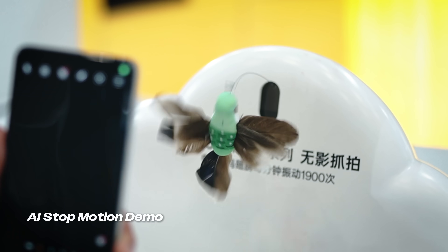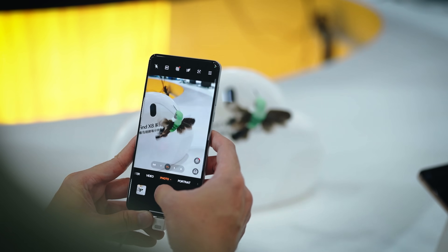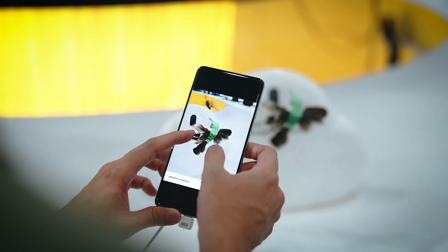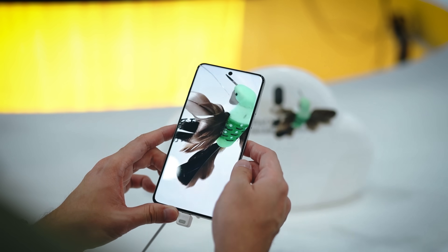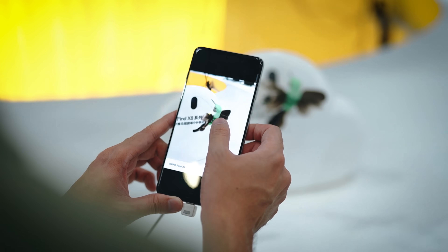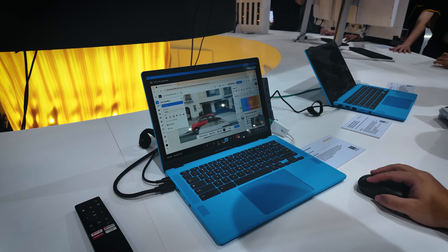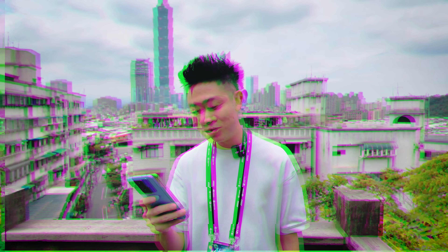There was also a pretty cool demo — I'm not sure of the exact name, but it featured motion stop. There was a really cute mechanical bird flapping its wings, and when you take a photo using a MediaTek-powered chipset, it was able to freeze time so you could see the entire wings stopped in motion. Those are just a couple of brand new AI features that you should be able to experience now or that will be coming very soon.